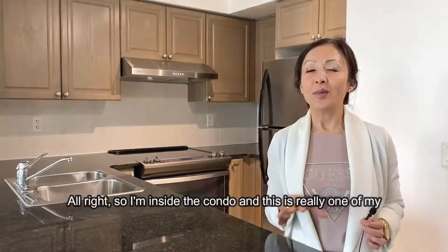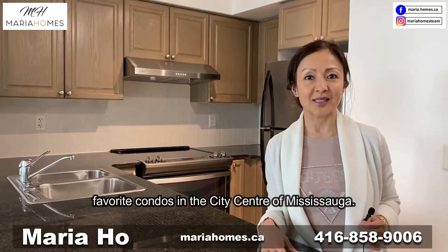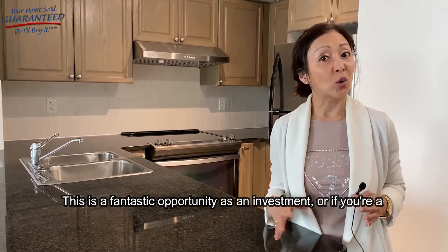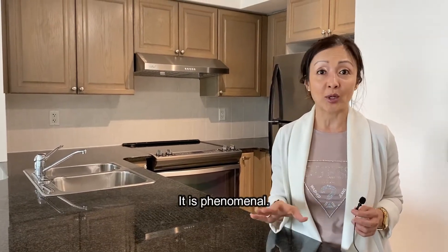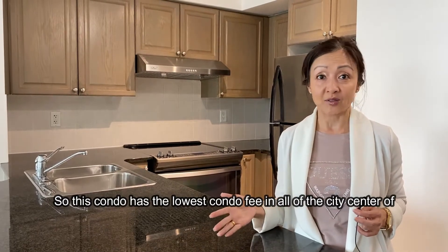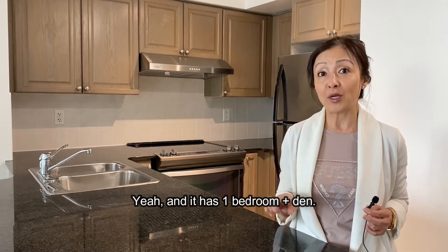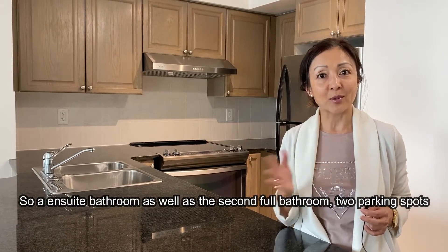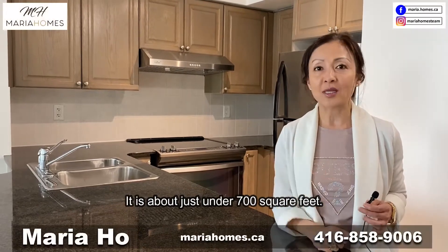I'm inside the condo now, and this is really one of my favorites in the City Center of Mississauga. This is a fantastic opportunity as an investment, for a first-time homebuyer, or if you're looking to downsize. This condo has the lowest condo fee in all of City Center Mississauga, is super well managed, and features one bedroom plus den, two full bathrooms including an ensuite, two parking spots, and is just under 700 square feet.